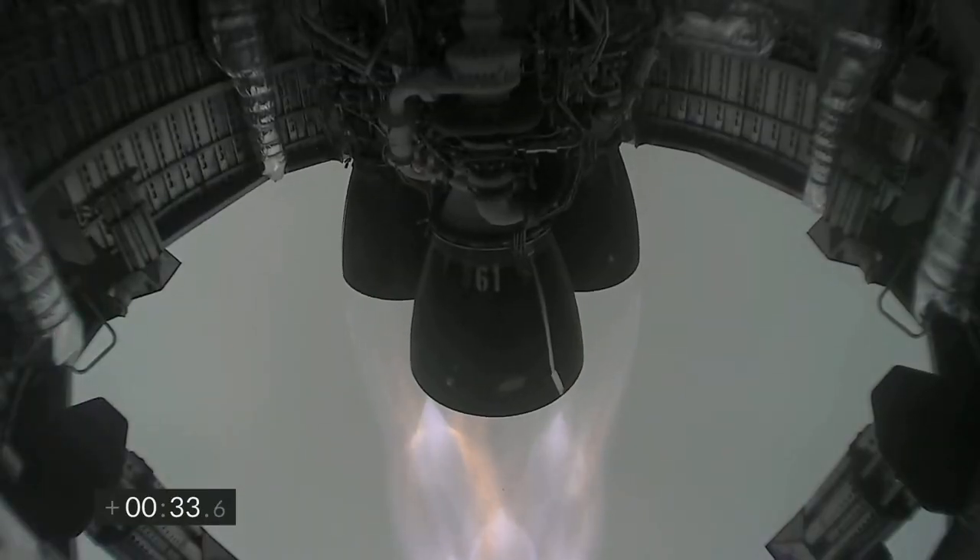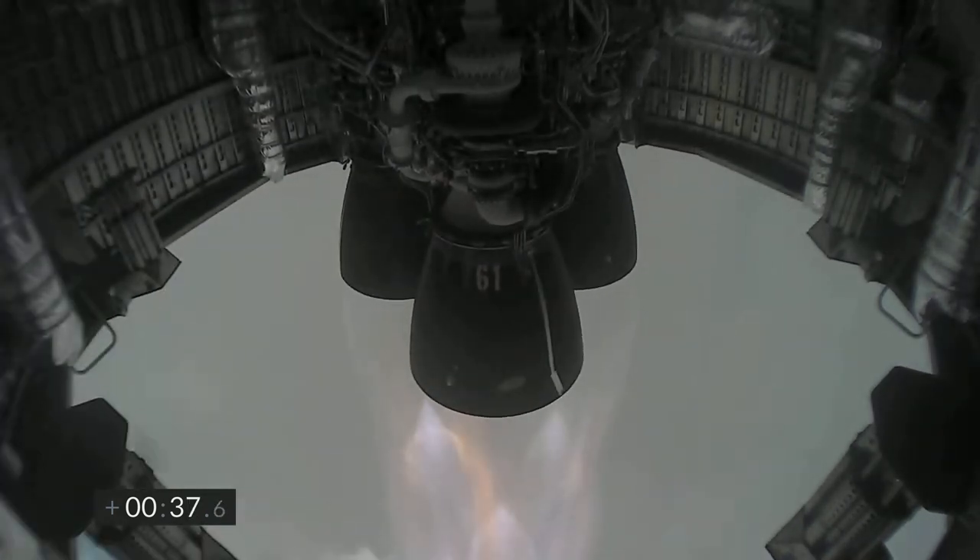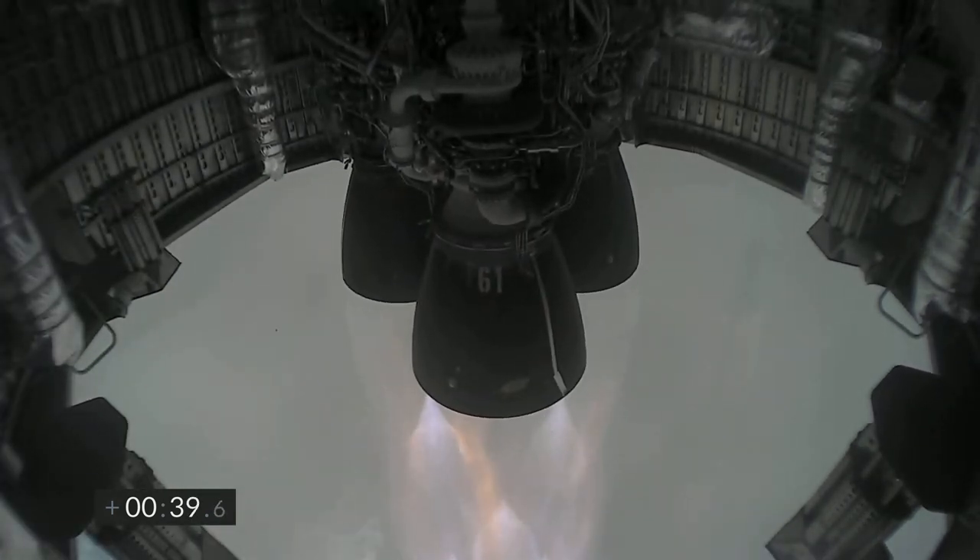T plus 30 seconds — Starship 15 is airborne. We get a view of the three Raptor engines as we're powering our way to 10 kilometers altitude in today's test flight.